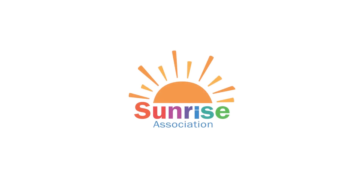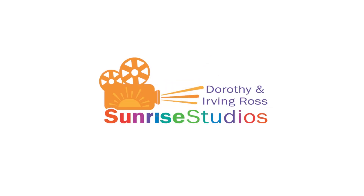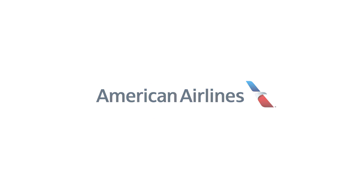Hello, and welcome to Wheels Up! I'm Sierra, and I'll be your host. I am so excited to take you on an amazing journey, brought to you by the Sunrise Association, Sunrise Studios, and our friends at American Airlines.